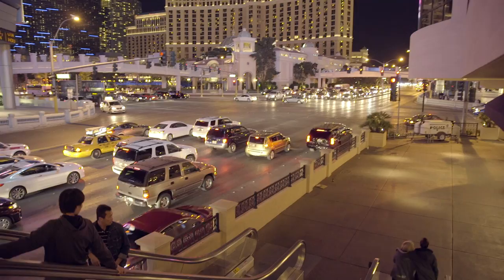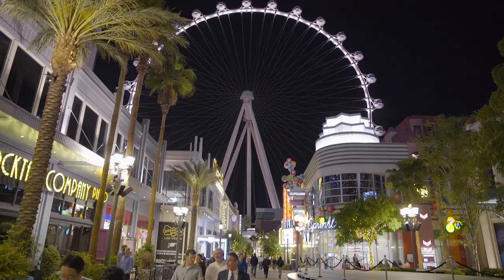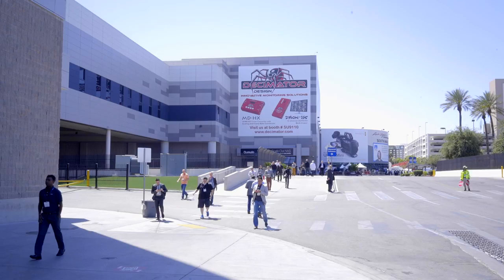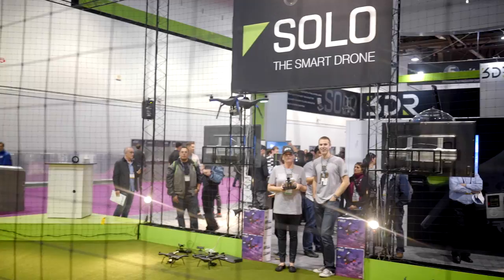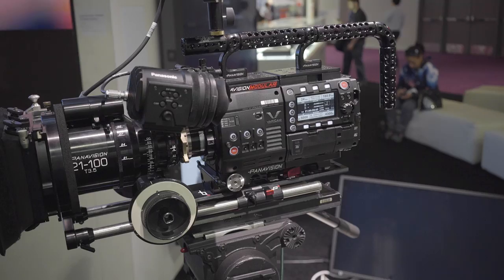Hey everyone, it's Jordan the Video Guy here, and I am not a Las Vegas kind of guy. I don't gamble, and flashing lights frankly alarm me, but I'll brave it for one thing, and that's NAB. It's the biggest video show in the world. We get shooters from all over coming to check out the latest and greatest kit. We see all the big announcements from the big manufacturers, and a bunch of small surprises. I've spent a few days checking everything out, and we're going to have a few conversations about the stuff that I found the most exciting.